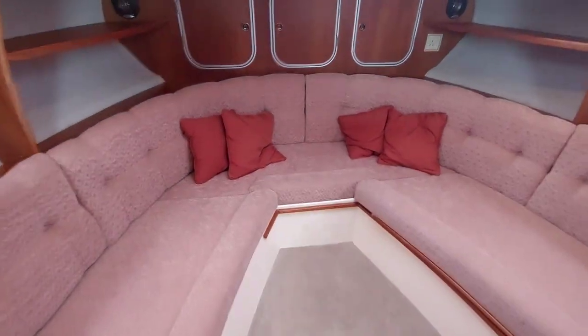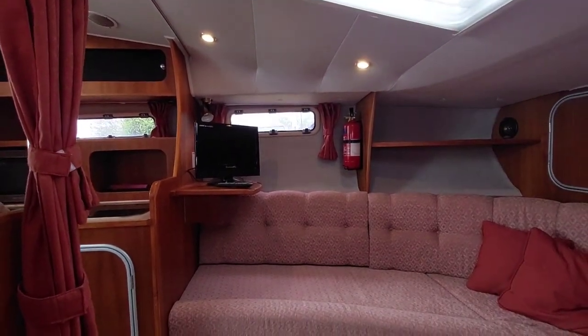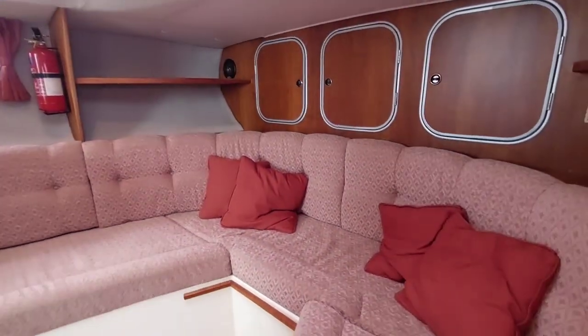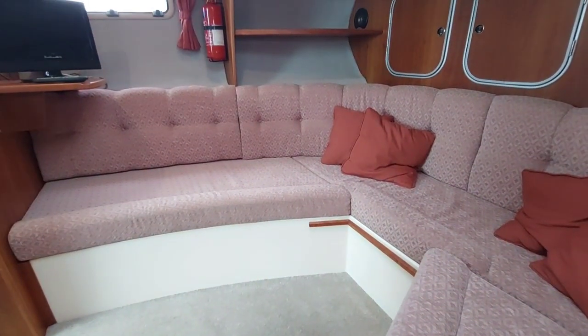Forward of that we've got a nice comfortable seating area — nice to sit down watching TV on one of those cold nights when it's raining outside, watch a bit of Emmerdale or something like that. Again, this all converts to a double, so there's plenty of accommodation on board this boat.